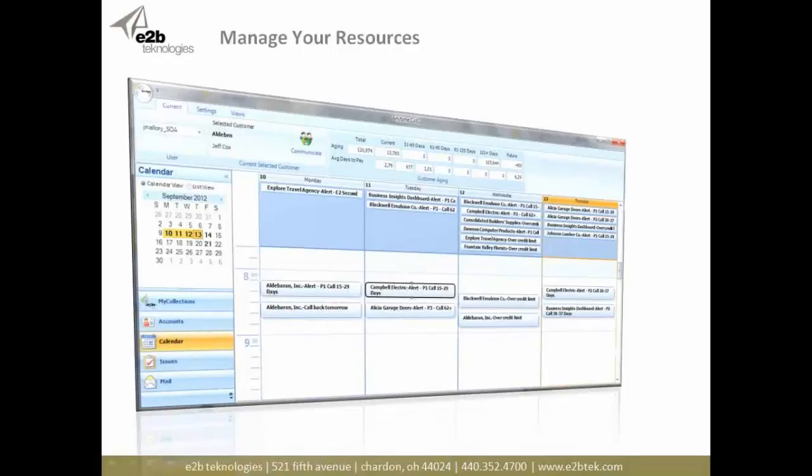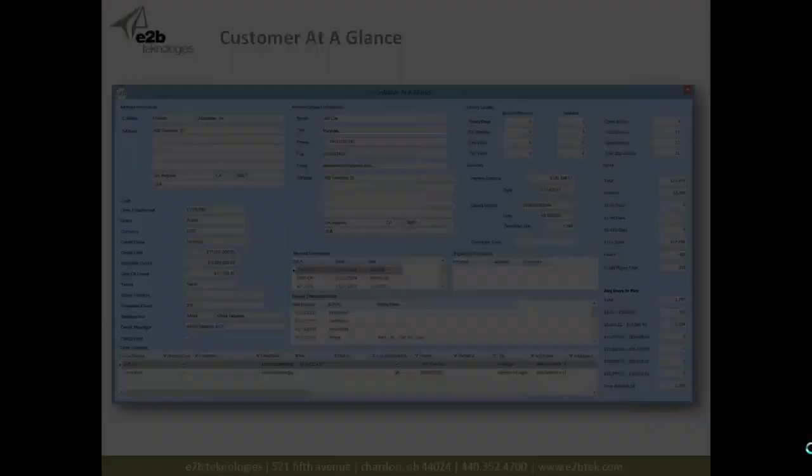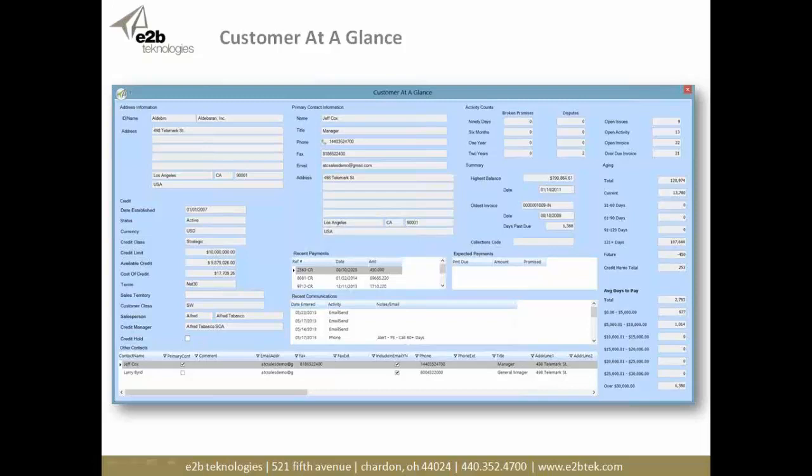For larger organizations, you can better manage resources; even smaller organizations can manage themselves better with the built-in calendar, showing what you need to do and when. Scheduled activities can be moved around to when you want to perform them. There's also a customer-at-a-glance screen — basically everything you might want to know about a customer in one place. Customers typically use this in split-screen mode with multiple monitors, so as you move between customers, the information updates and is always available at your fingertips.